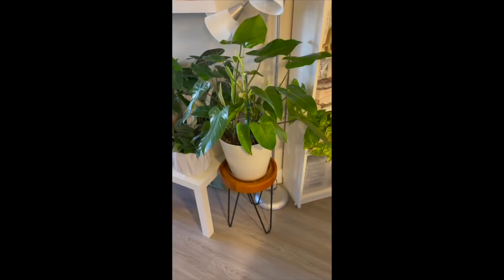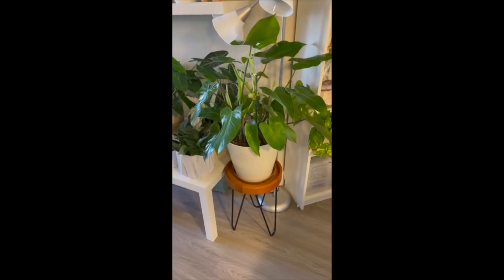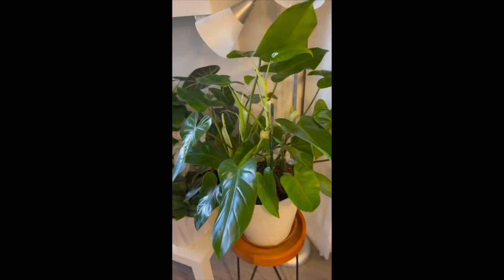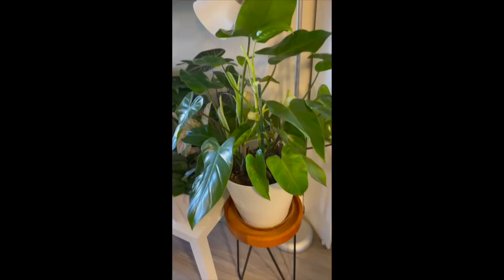I just wanted to show you that I put the plant up on a plant stand and raised it up off the floor — this is what it looks like up here now. I purchased this plant stand from Walmart.